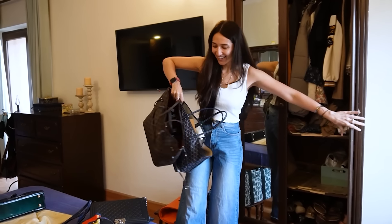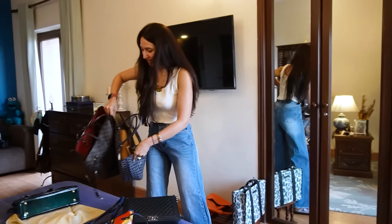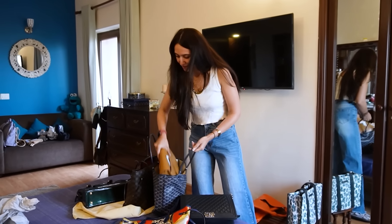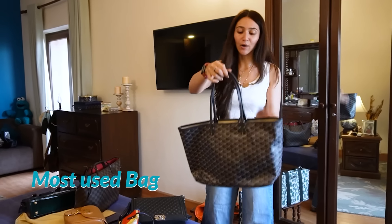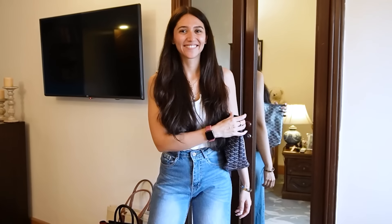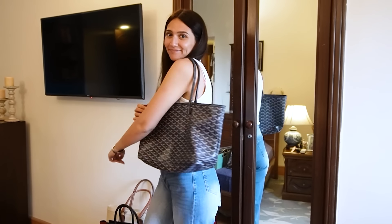Then obviously I have my AirPods, which anyone who knows me knows I've never used — I hardly use my AirPods. This one is blue and has white, black, and brown, so it goes with everything. This is my most used Goyard bag.